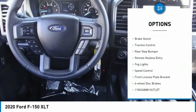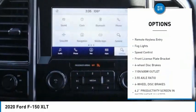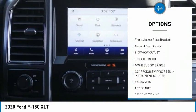Electronic stability control. Alloy wheels. Brake assist. Traction control. Rear step bumper.